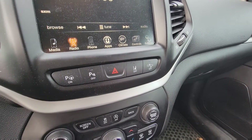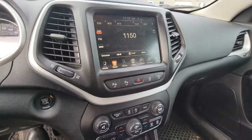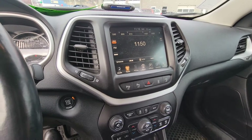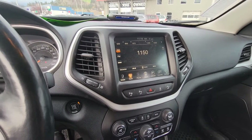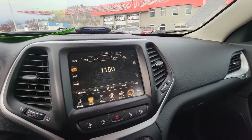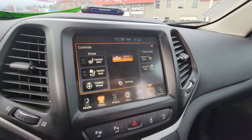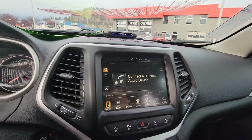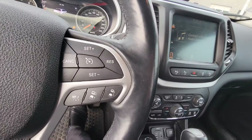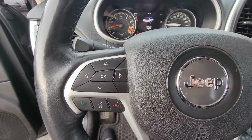This has parallel park assist, lane keep assist, and forward collision warning. You're actually going to save 10% on your car insurance just because it has that safety feature. It also has blind spot detection. Here are your fancy controls — heated and cooled seats and heated steering wheel. This also has Bluetooth, Sirius XM radio, voice recognition, adaptive cruise control, and your onboard UConnect technician. This thing is loaded.